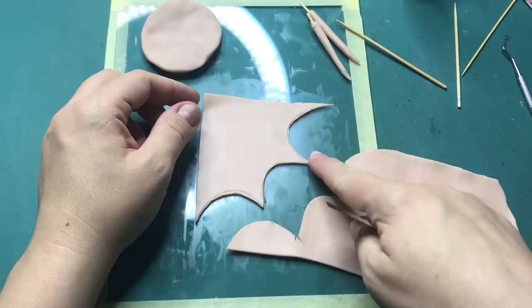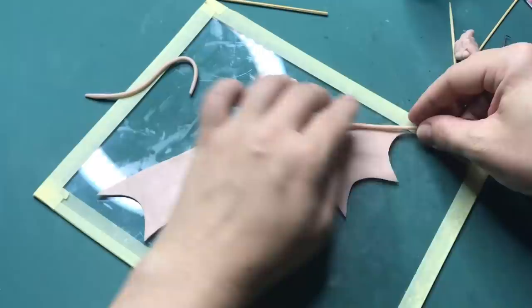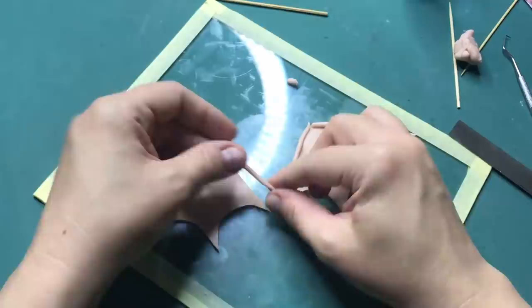Moving on to the wings. Here I'm shaping out the wing the way I want it, and then I'm going to copy this one by laying this part on top of the other flat piece of clay so I have two. Then moving on to the detailing of it, and then I'm going to fold them so I can lay them flat on his back.